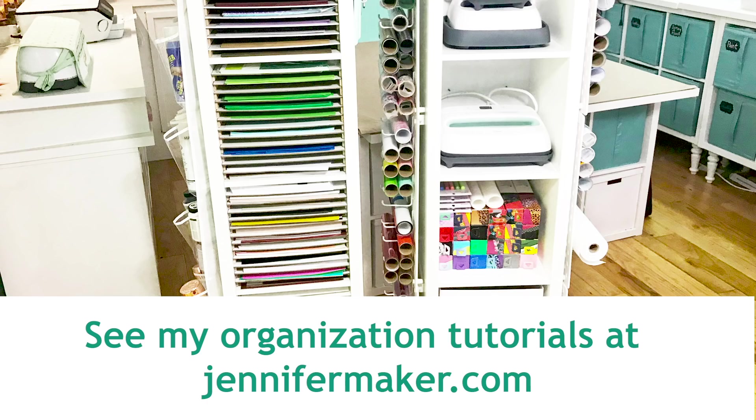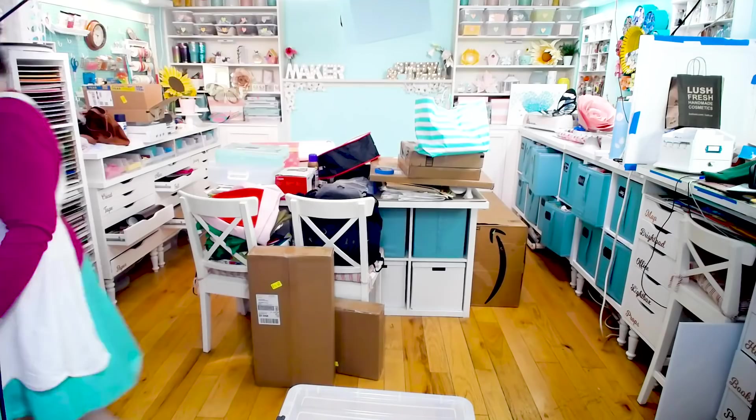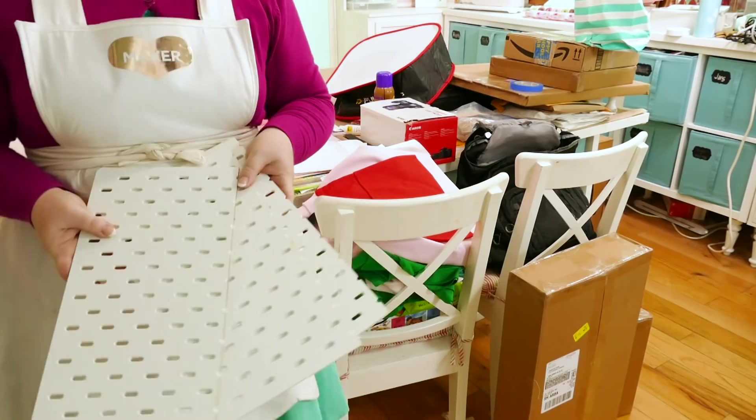Now that we've made some space to work, we can see that the biggest issues here are really the clutter on the central craft table as well as on the two side counters. Focusing on this center table, I see we've got vitamins that don't belong here. Also, I have these pegboard remnants from when I made my vinyl storage tower — these are the parts that were cut off.